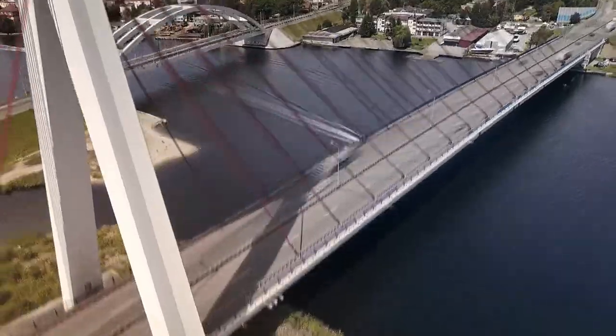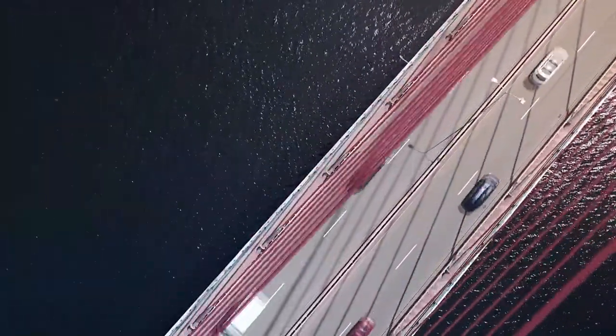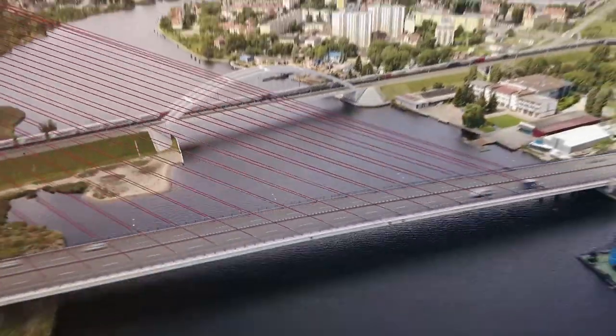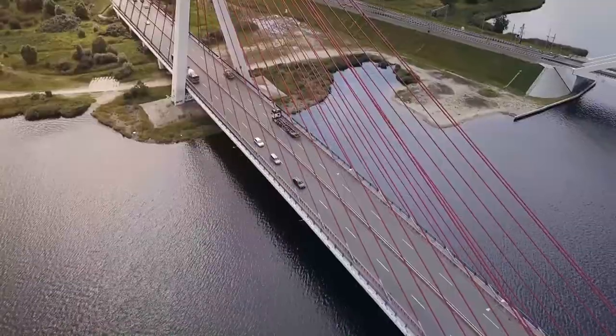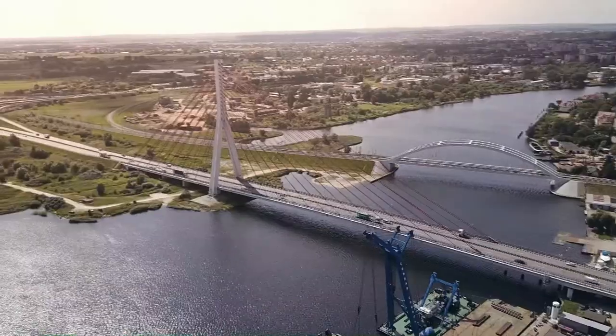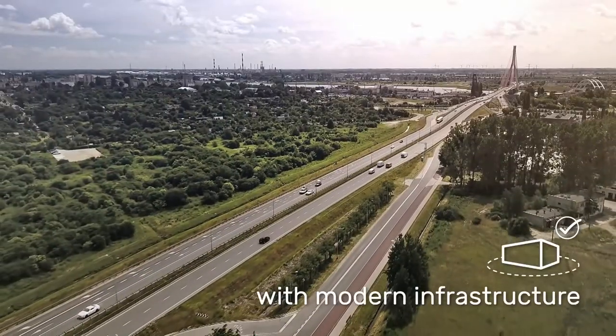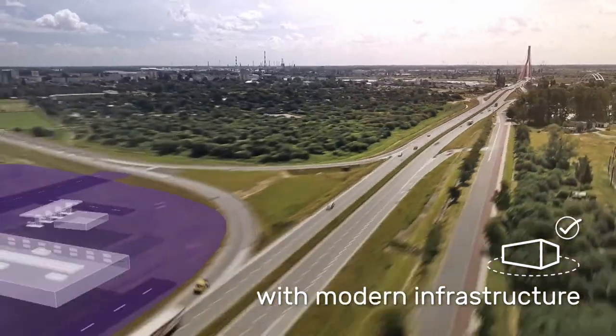Outstanding labor market opportunities, the region's economic potential, good transport system, clean air, the sea, the history, excellent leisure areas and facilities are Gdansk's biggest strengths — a liveable city where you can simply enjoy your work.